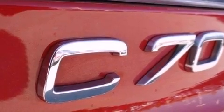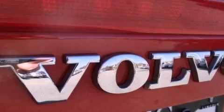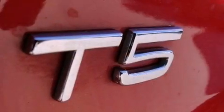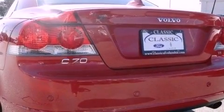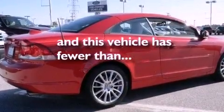The following features are also included: memory settings for the seat positions so you can recall your favorite alignment with the push of one button, dual power seats, cruise control, performance tires, fog lamps, an anti-lock braking system, heated side view mirrors, and this vehicle has less than 18,000 miles.